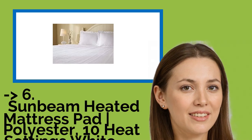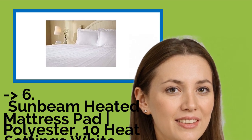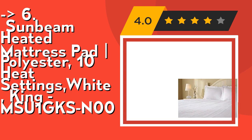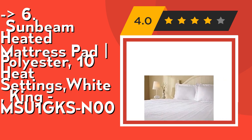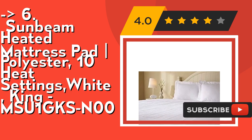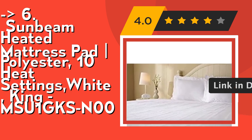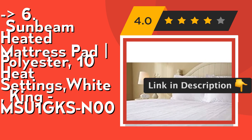You should look into this product: the Sunbeam Heated Mattress Pad Polyester 10 Heat Settings White King. Its electric mattress pad features Thermofine technology to deliver consistent and comfortable heat control by auto-adjusting throughout the night. It has a 10-hour auto-shut-off for peace of mind and fits mattresses up to 16 inches deep. Check out the link in the description to buy this product from Amazon.